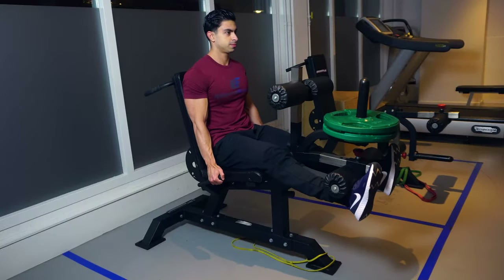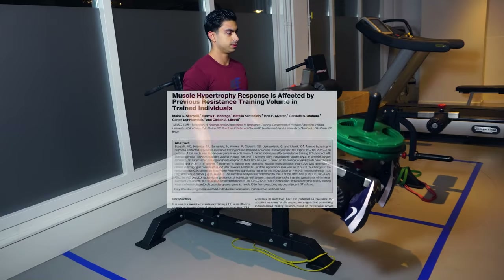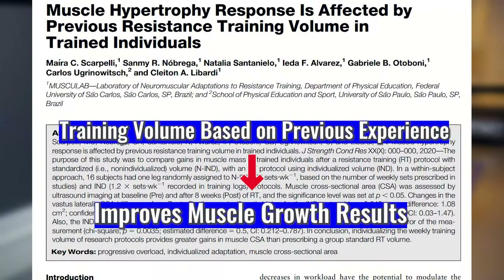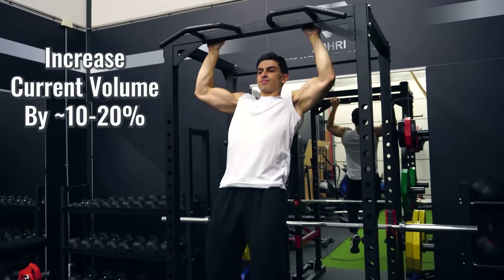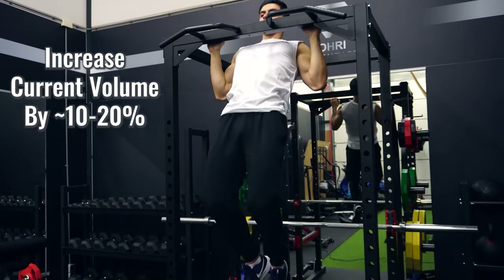In a 2020 study, it was found that basing your training volume on previous training experience allows for better muscle growth to occur. When the participants performed 20% more sets than what they usually perform, muscle growth improved more effectively than when the researchers assigned them a random 22 sets of training volume per week. Basically, if you are looking into how many sets you should be using per muscle group in a week, first look into how many sets you are currently doing. Are you training each muscle with 16 sets per week? Well, then maybe try going to 18 sets in your next training program to challenge yourself more, but only make this volume increase if you're feeling well recovered from your training sessions.